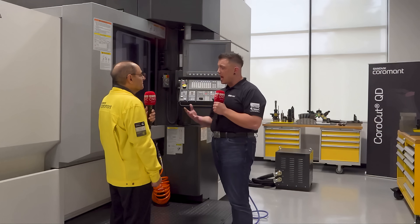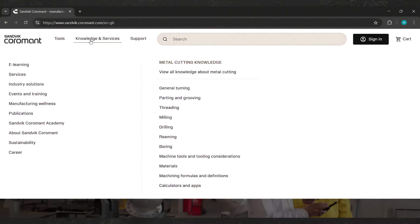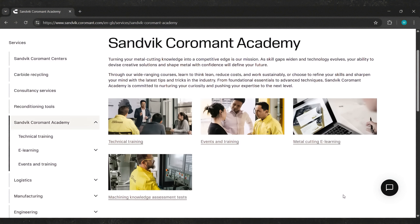How does someone get started with the Academy training? It's really simple — all they have to do is go to the Sandvik Coromant website and click on the Knowledge and Services tab. They'll see the Sandvik Coromant Academy in there. There's all kinds of information — a wealth of knowledge that we don't have time to cover today. It's a great place to get started, and they can move around and grab the information that is most important to them.